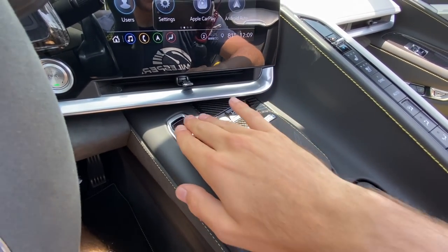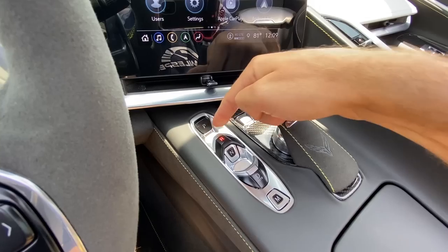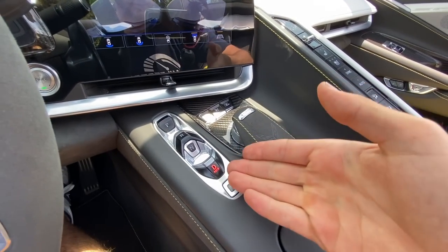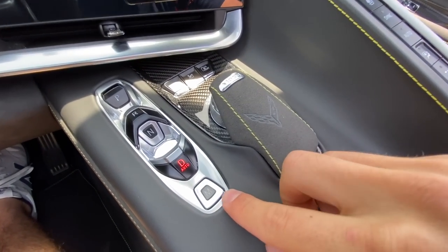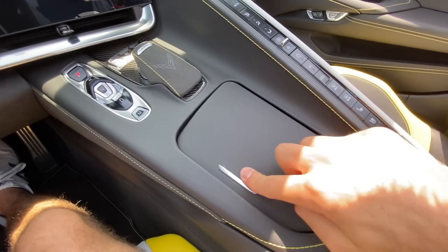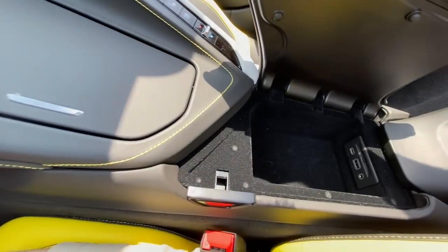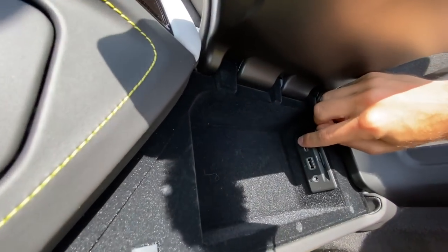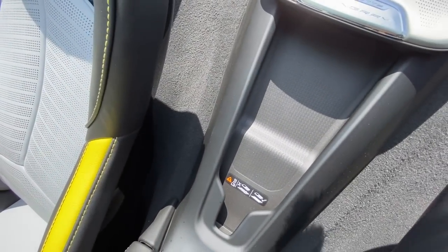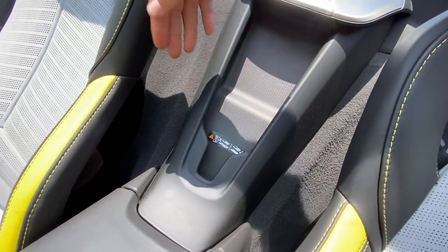Drive selections are in vertical format: Park as a button, pull back for Reverse, Neutral button, pull back for Drive, and M for manual mode. Cup holders are unremarkable. The center console opens with a tab — it's pretty shallow but has two USB ports (one USB-A, one USB-C), an aux jack, and wireless smartphone charging in the 3LT with molded phone holders so it won't rattle.